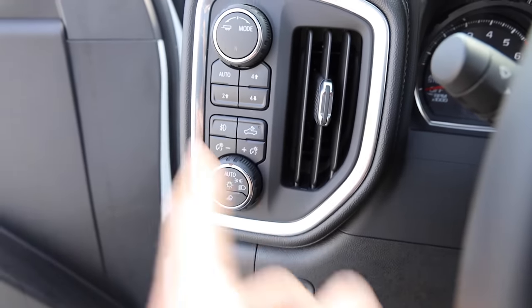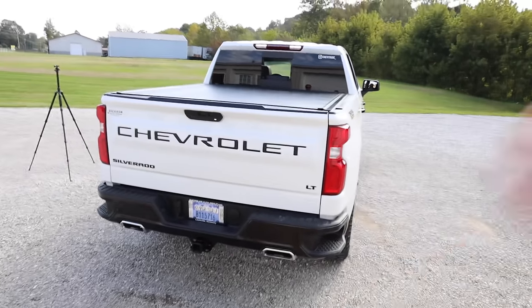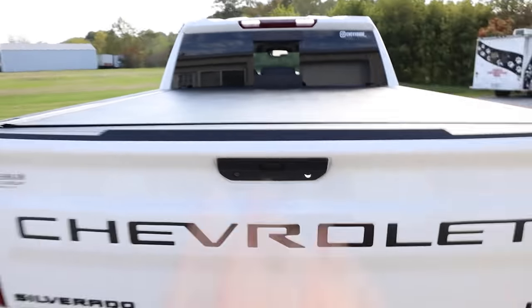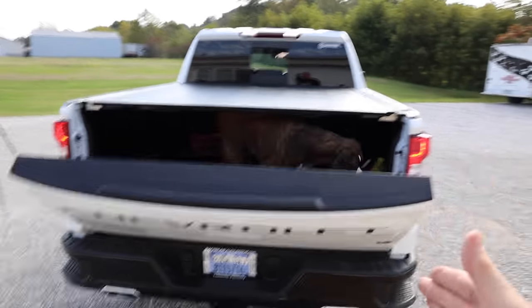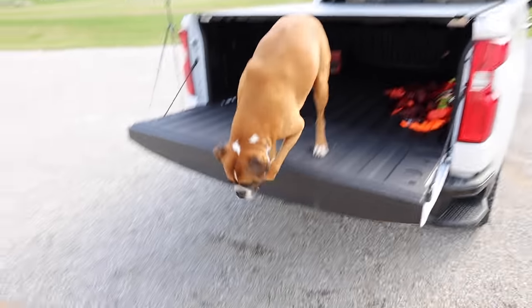The reason we buy a truck is for the bed, and this is the absolute coolest thing about the LT Trail Boss. There's so much room back here, and with that power lower tailgate, you can fit two boxer dogs back here with no problem.